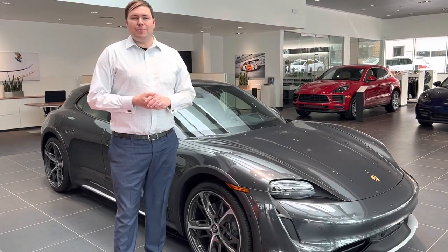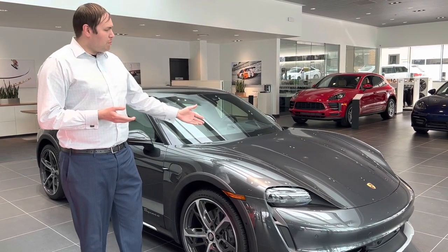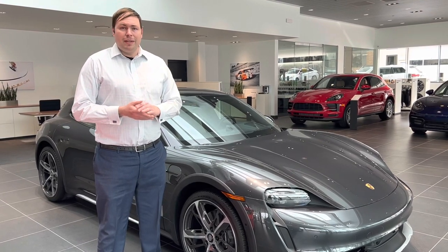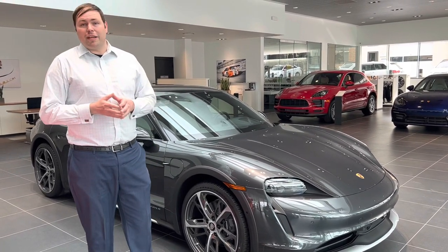Welcome back here to Porsche Owens Mills. My name is Chris Roth, the General Sales Manager here, and today I want to walk you around our 2022 Cross Turismo exclusive show car. Today we're going to highlight a couple features and options that you too can add to your custom build through Porsche's equipment and driver selection catalog.